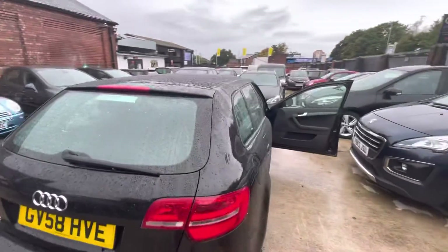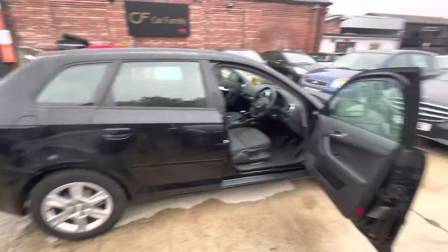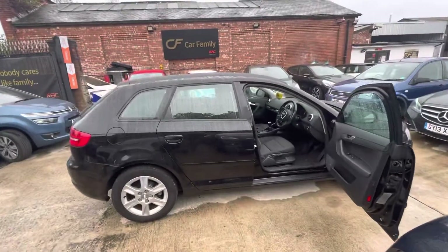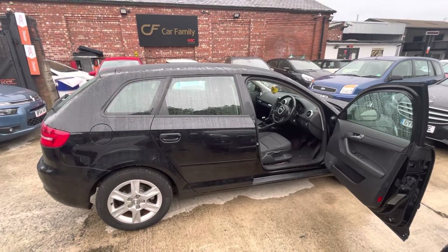This car is in very nice condition for its age and mileage — whoever the customer is that gets this is going to be very happy. It's clearly been well kept with only two previous owners and has been looked after over the years. That'll be everything on the video — if there's anything I've missed that you'd like to see, do let us know. We look forward to getting back to you, bye for now.